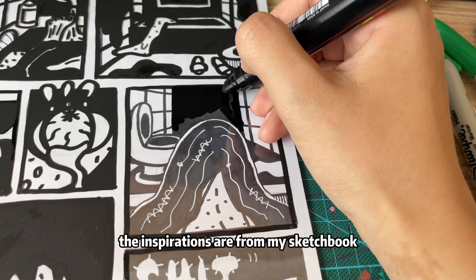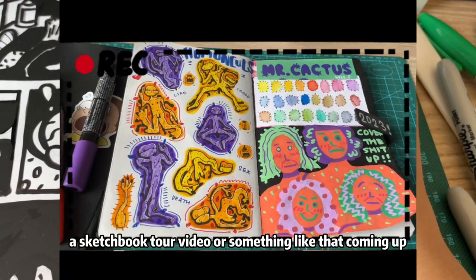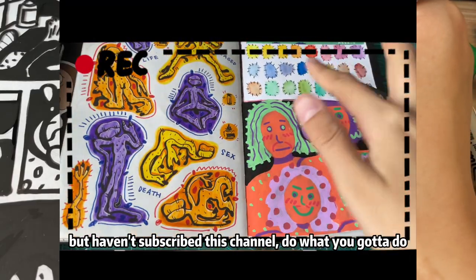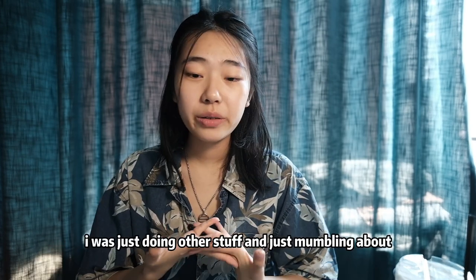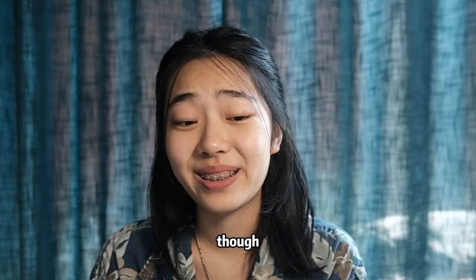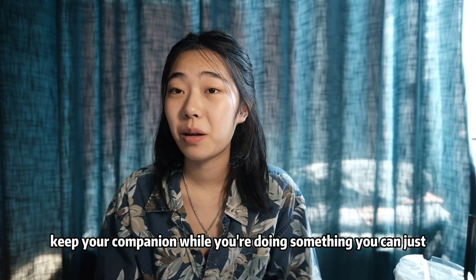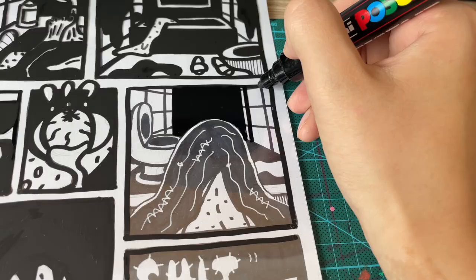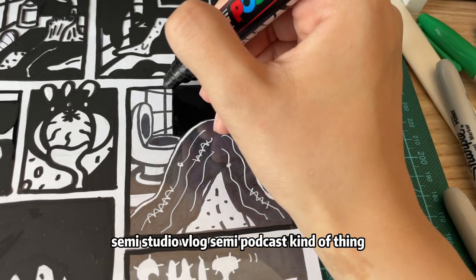The inspirations are from my sketchbook. Every day I try to create stuff in my sketchbook. I have a sketchbook tour video coming up, so if you're interested in that but haven't subscribed to this channel, do what you're gonna do. The chatting I mentioned will just begin — I was doing other stuff and just mumbling about things I don't even remember. Maybe this is more like a companion video while you're doing something; you can just play my video and do your thing.